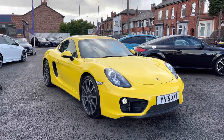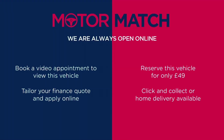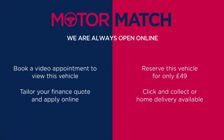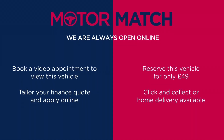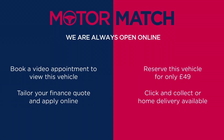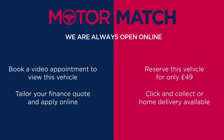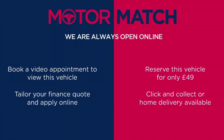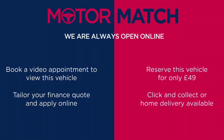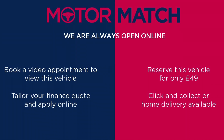Thanks for watching this video on the Porsche Cayman 981. This vehicle is part of the Motor Match Promise, which includes a minimum 30-day or 1,000-mile warranty — whichever is sooner — along with RAC extended warranty of up to three years and flexible finance packages. All Motor Match vehicles are subject to a £150 admin fee covering the provenance check. For a personalised finance quote or to book a test drive, give us a call on 0161 885 0358.